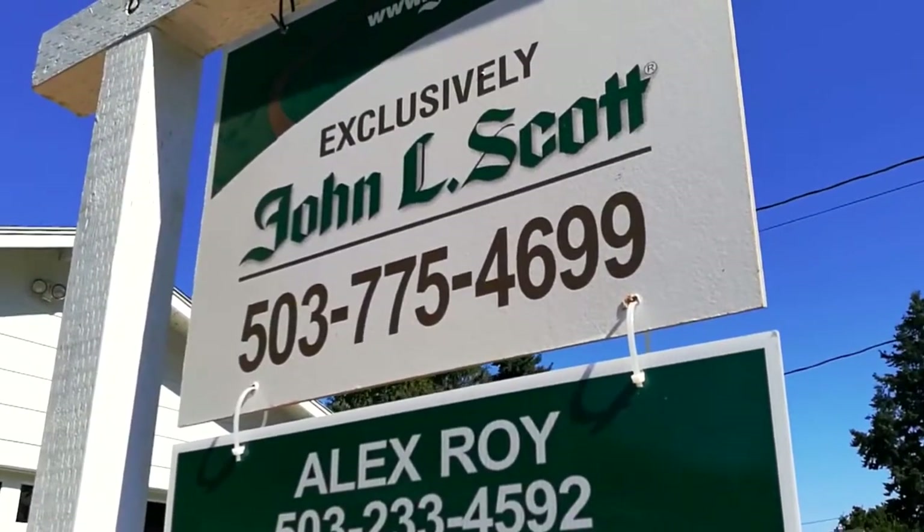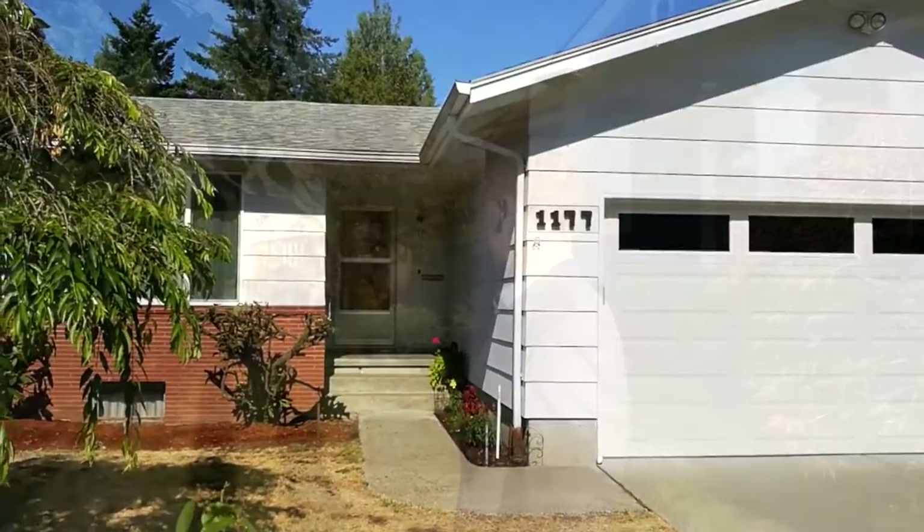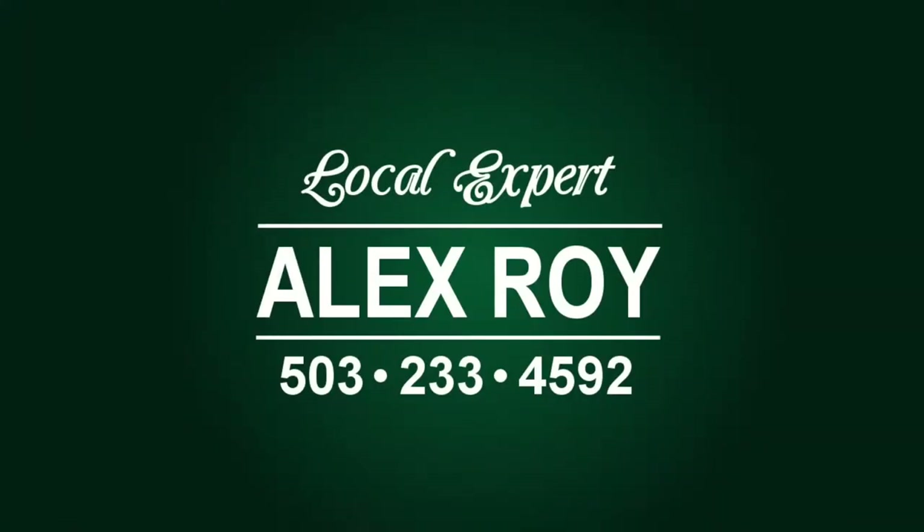So put the power of John L. Scott Real Estate to work for you. As a local expert in Southeast Portland, I'm looking forward to showing you this home. Call me today if you'd like to schedule a viewing. I'm Alex Roy, professional realtor, working hard for your success.